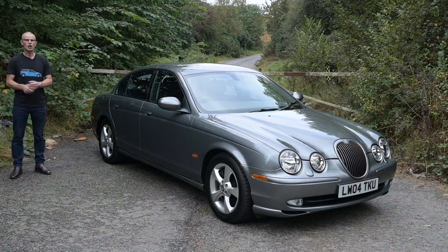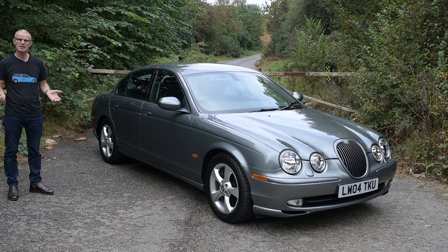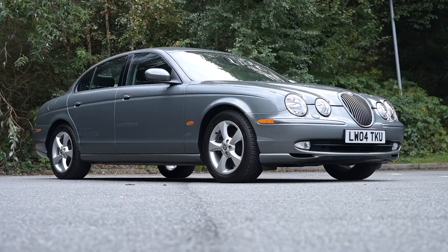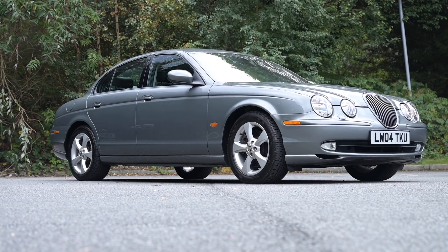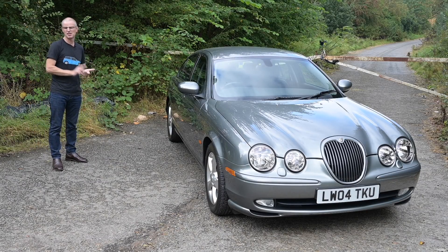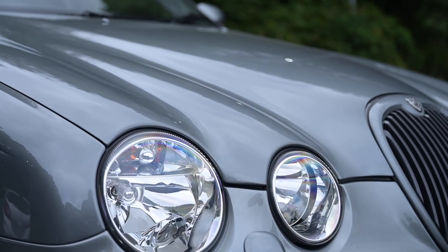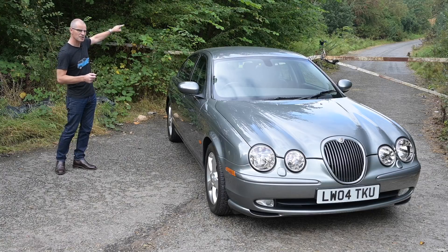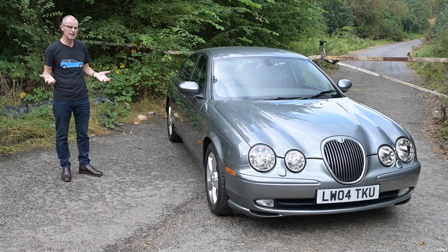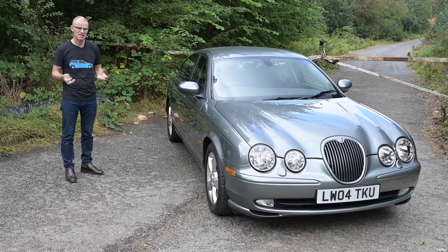Today we're looking at the car which didn't exactly redefine Jaguar for the new millennium, but certainly evokes plenty of memories of the last millennium. It's the S-Type from 1999, which ran until 2008. When people think Jaguar, they generally have one of two impressions: either it's golf clubs, upper management, well-heeled, tasteful people — or they're thinking bank robbers and people who dump bodies behind railway arches and haystacks in country lanes.